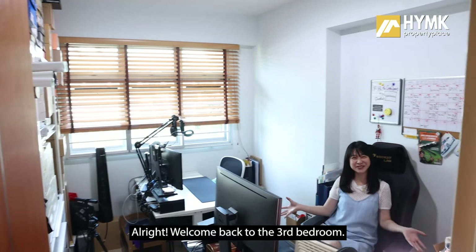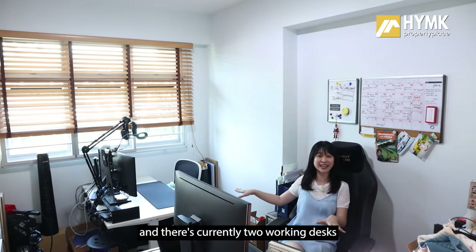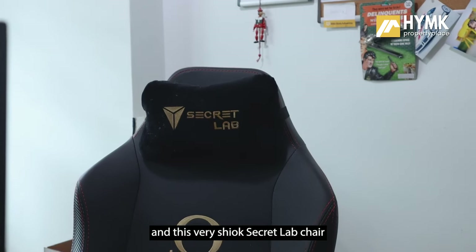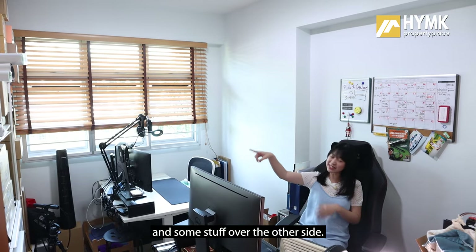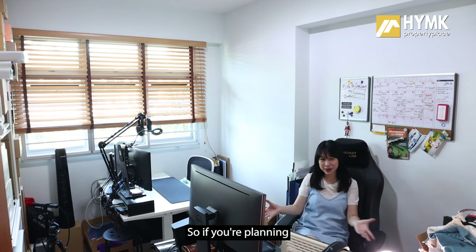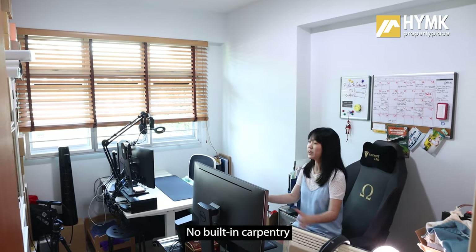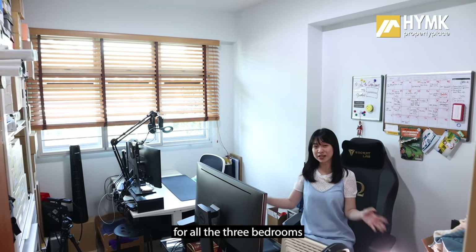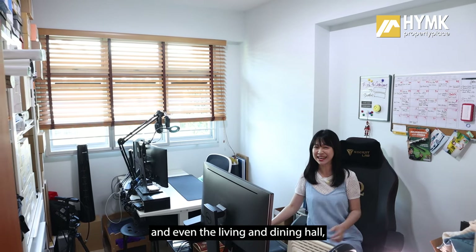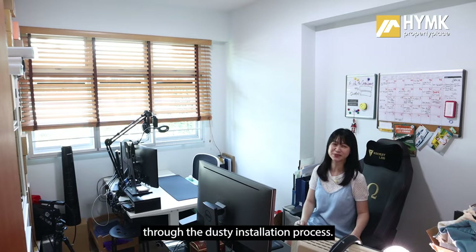Welcome to the third bedroom, currently used as a home office with two working desks and a Secret Lab chair. Once these items are removed, more space will be freed up, and fitting a queen-size bed is possible. Built-in carpentry and air conditioning are in place for all three bedrooms as well as the living and dining hall, saving you the hassle of going through the dusty installation process.